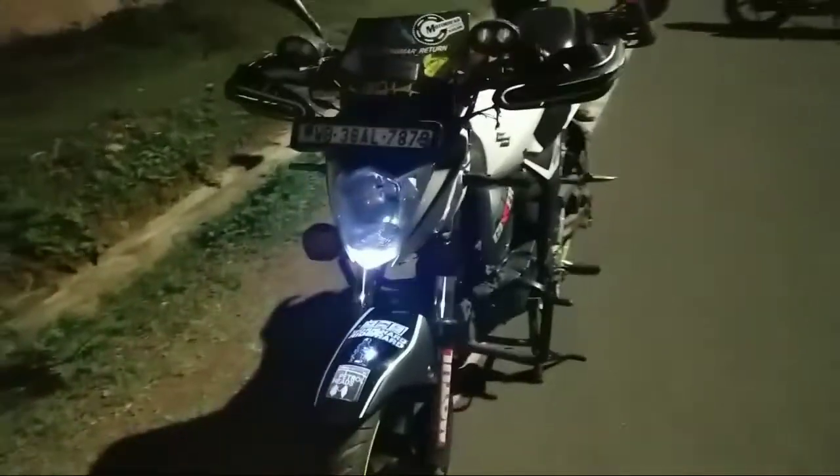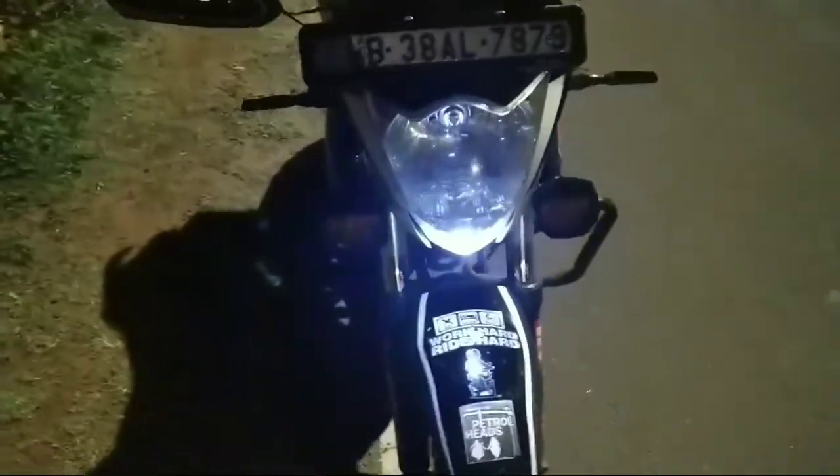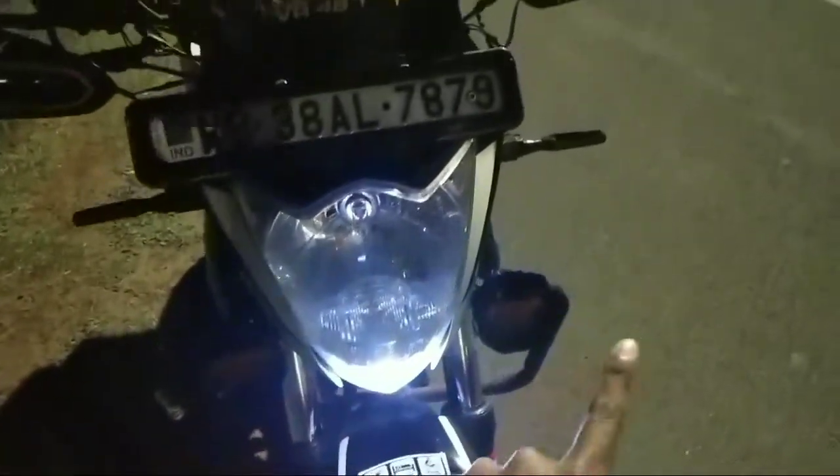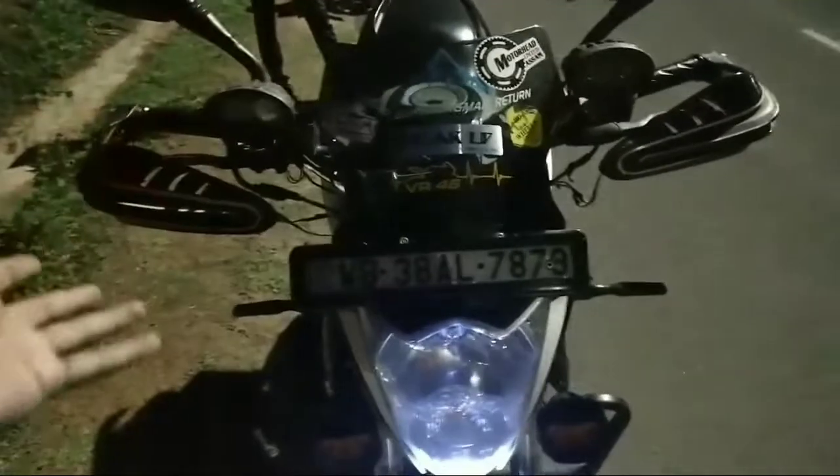Let's talk about what has been modified on the bike. Here's the bike, guys — I'll start from the front. First of all, there are two, three, four fog lamps installed, and then there are hand guards.